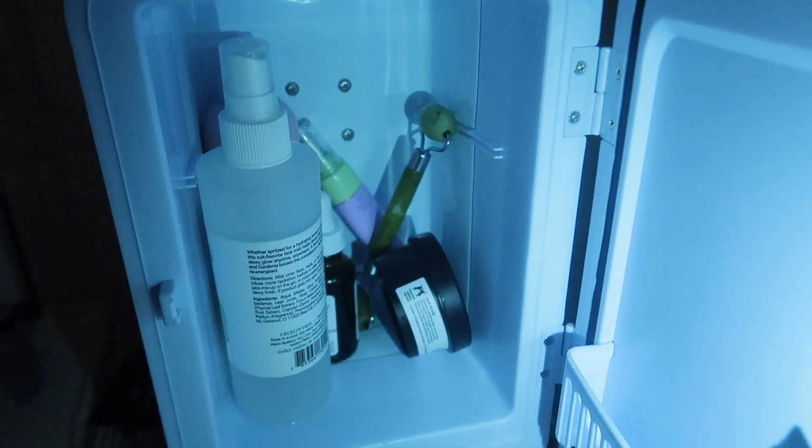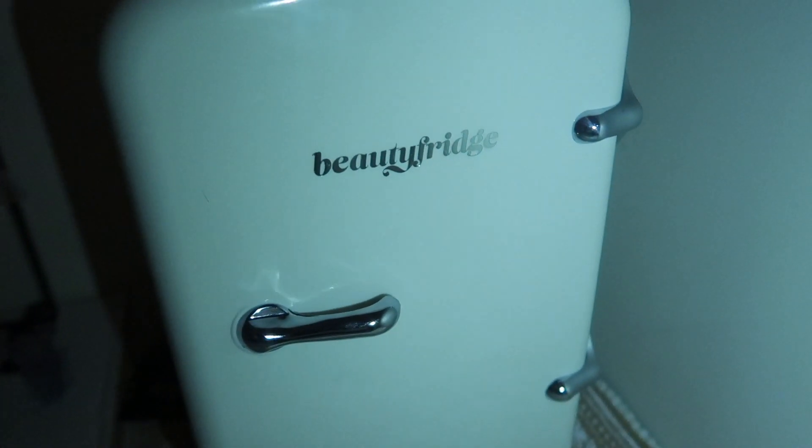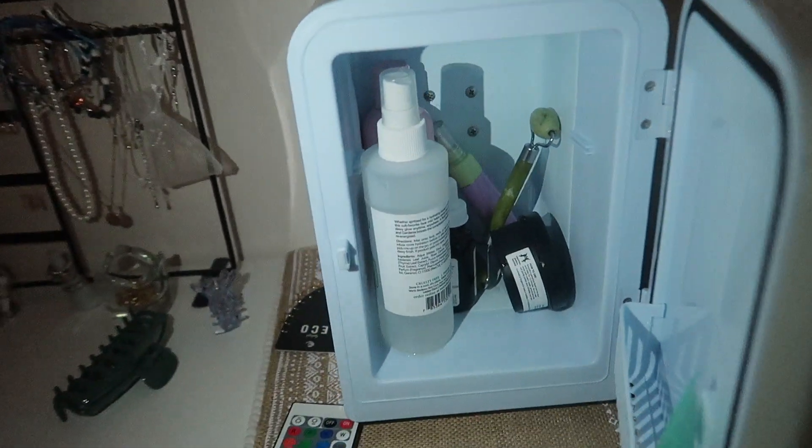Okay guys, I kind of look like an egg right now and this lighting is really bad, but I want to show you guys my fridge — the inside of my beauty fridge right now. And here's the side of it. It is a beauty fridge, and I'm going to grab skincare stuff out of there and start doing my skincare.